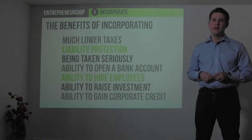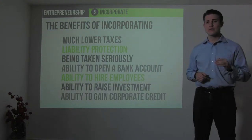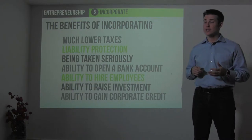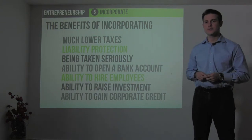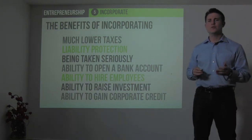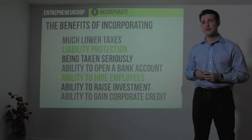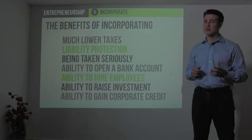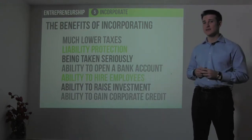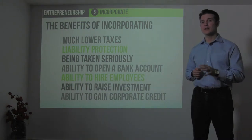In terms of taxes, companies pay taxes on their net income — in other words, the difference between their revenues and their expenses. Individuals generally pay taxes on their total income minus a few deductions available from the IRS. So if you're an individual who makes $50,000 in annual salary, you pay taxes on that full $50,000. Whereas if you're a company that earns $50,000 in revenue and has $48,000 in expenses, you'd only pay taxes on that $2,000 of net profit.